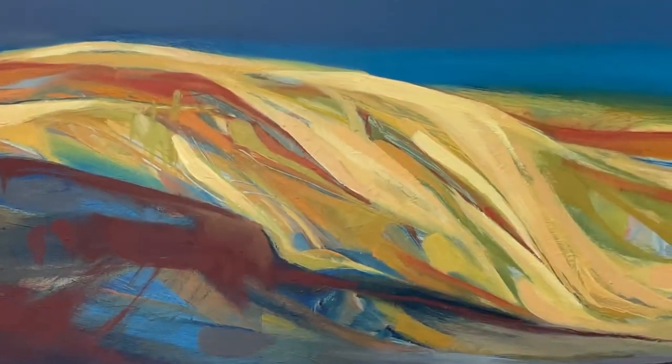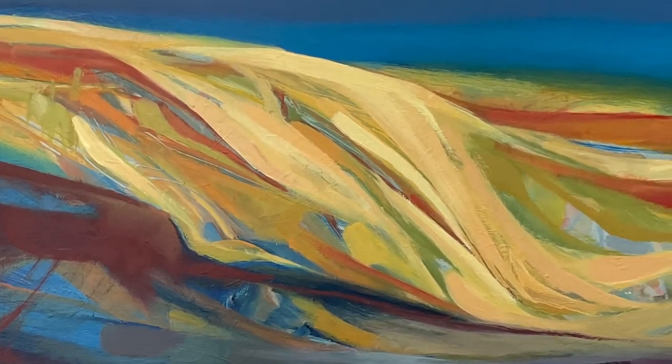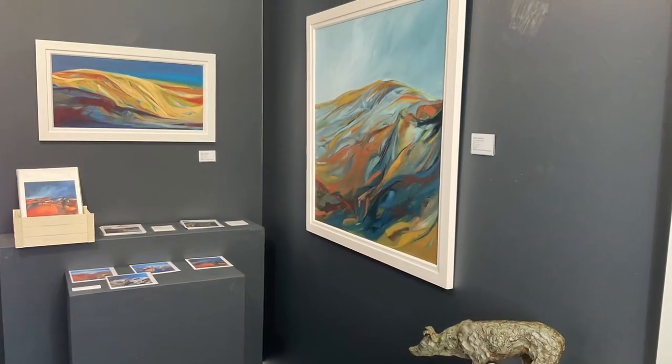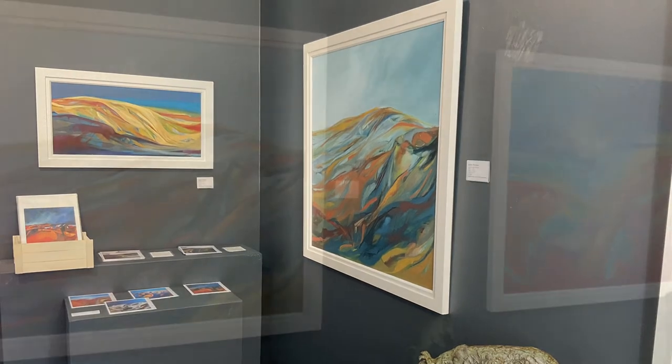Escarpment II — I did a series of Escarpment paintings. During and after lockdown, when the visitors arrived, we went for lots of walks in the Preseli Mountains and that was a revelation to be there and to see that gorgeous scenery.